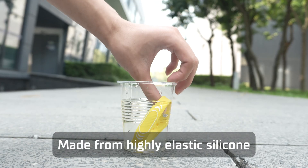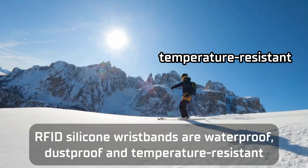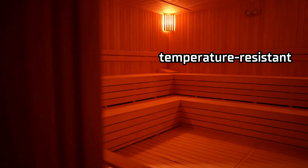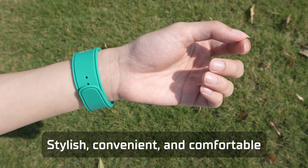Made from highly elastic silicone, RFID silicone wristbands are waterproof, dustproof, and temperature resistant, making them perfect for extended wear. Stylish, convenient, and comfortable.